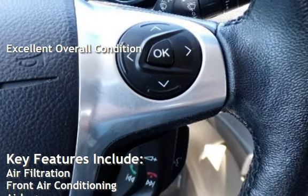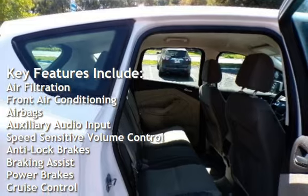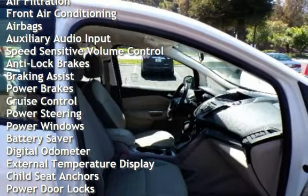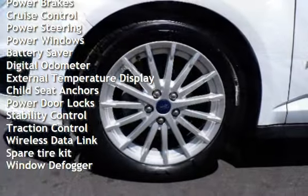Key features include air filtration, front air conditioning, airbags, auxiliary audio input, speed-sensitive volume control, anti-lock brakes, braking assist, power brakes, cruise control, and power steering.